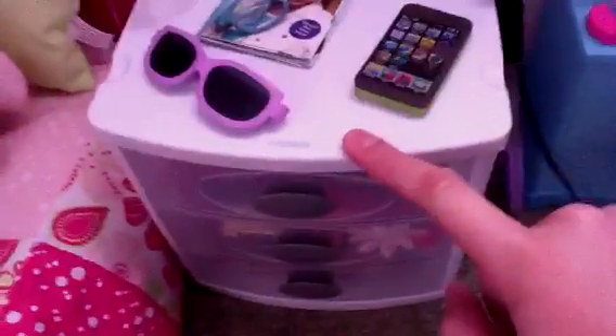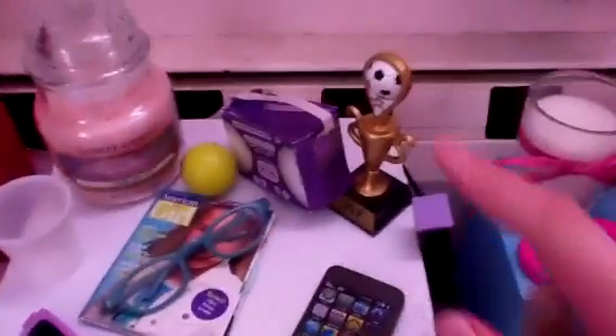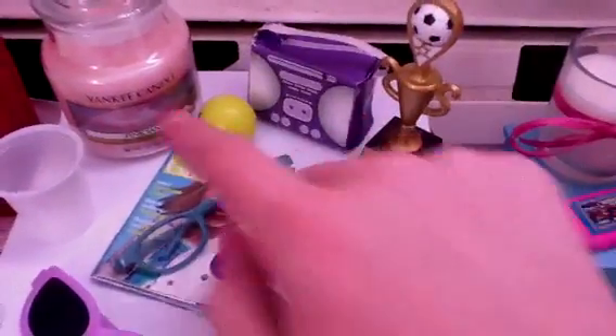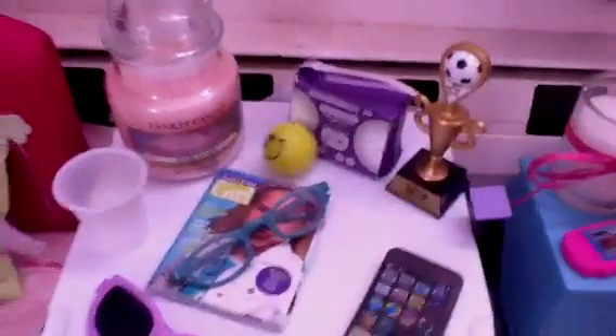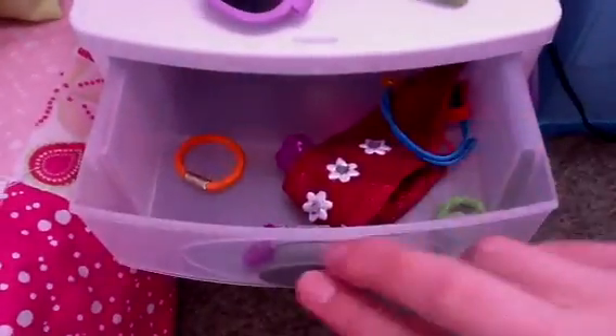Here is Julie's nightstand — I got this yesterday when I went to Target. I got a white one and a blue one; the blue one's in the storage behind me. There's a pink Yankee candle on it, a water cup, sunglasses, a magazine with reading glasses, a cell phone, a soccer trophy, a popcorn box, and a little yellow bouncy ball with mannequins on it. The drawers are a little less filled because the other stuff is in Ava's nightstand. I'm going to put all the hair ties for my AG dolls in here — hair ties and headbands and stuff.